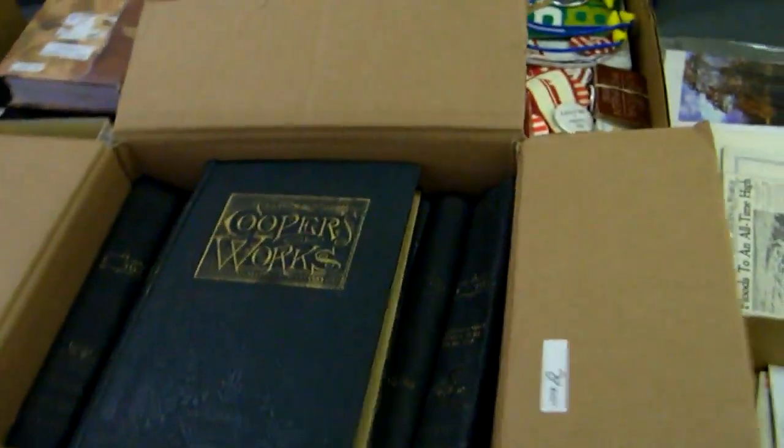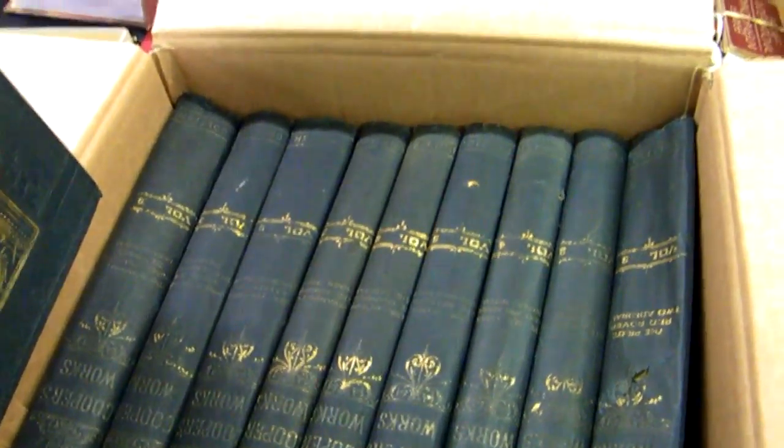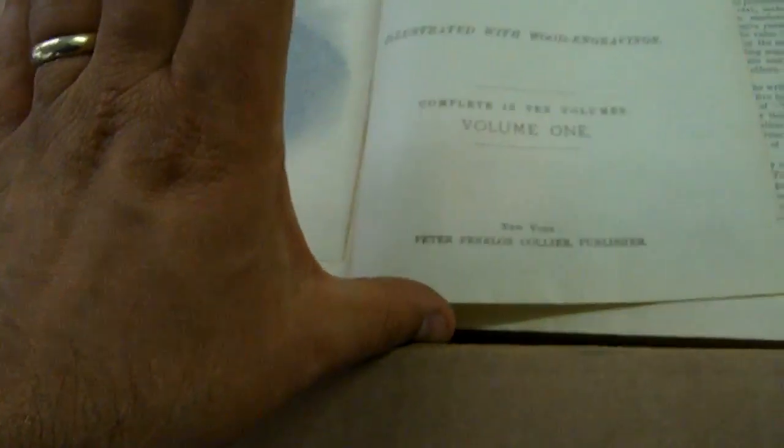Nice James Fenimore Cooper books — looks like we have all ten volumes: one, two, three, four, five, six, seven, eight, nine, ten. Volume set of ten. Nice engraving. Complete in ten volumes, which this is. Nice little set there.